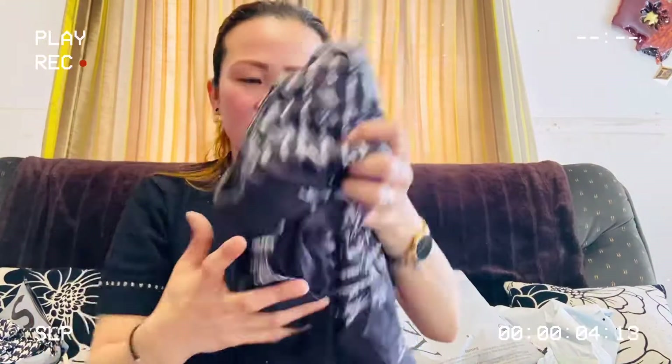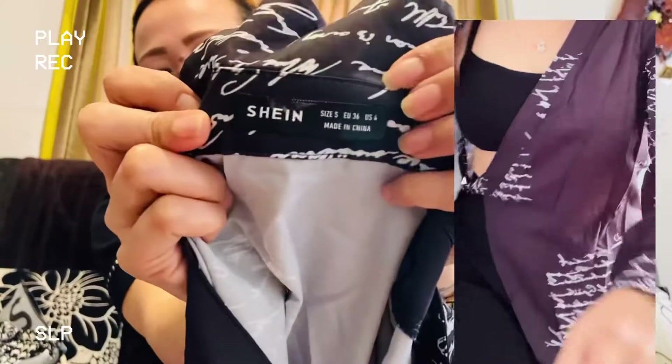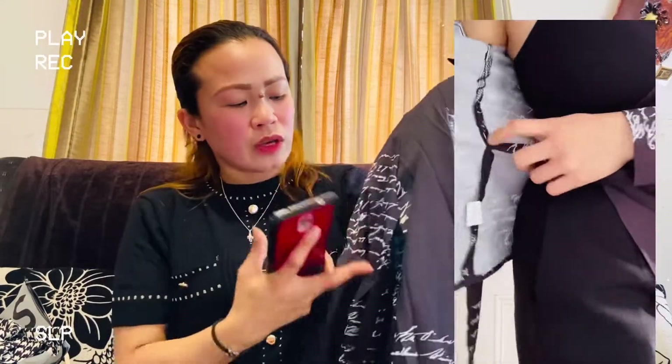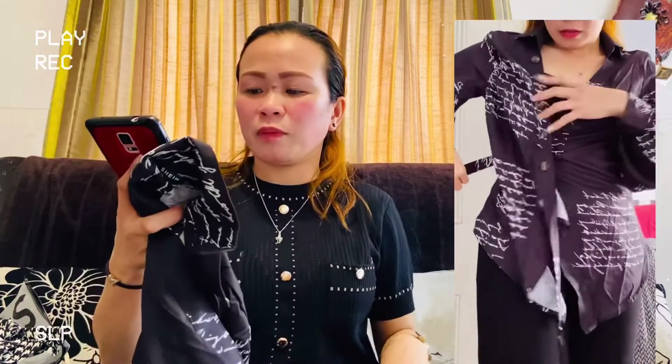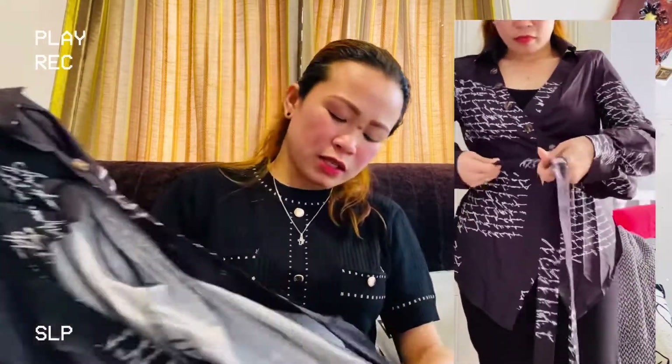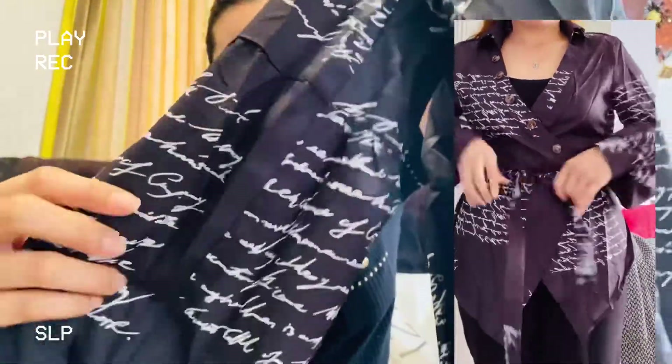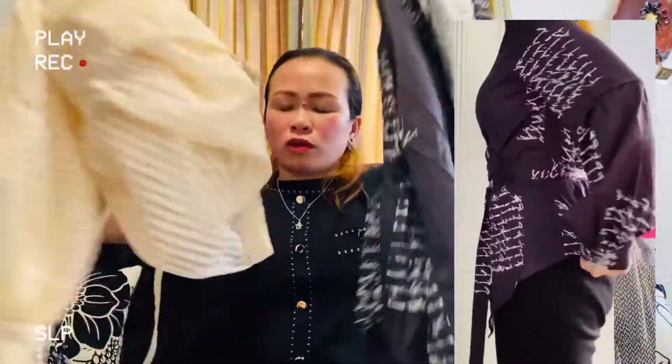Next one is a blouse. This is the slogan graphic wrap belted blouse. I got the black one in size small. The style is sexy, and the pattern type is letter — that's why it has text prints on it. The length is regular, it's a long sleeve with a bottom wrap. The neckline is a collar. Fitting type is regular fit. Material is polyester and the fabric is non-stretch. The sleeve is a bishop sleeve — same as the coat — with that big puffy shape. Very elegant.